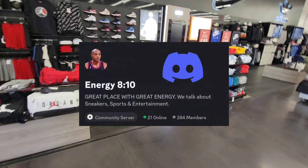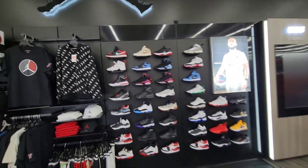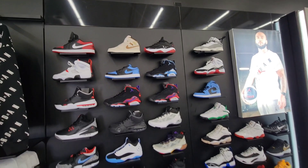First time being here in a long time. We're gonna go ahead and check this out and see what's going on here at WSS. Been hearing a lot of good things about the products they've been having here. As you can see they have a lot of good stuff — we got some Jordans here.